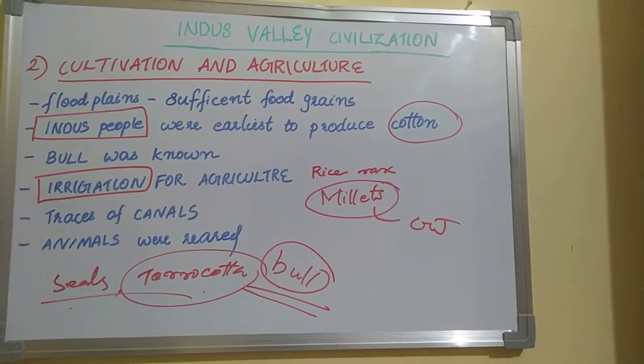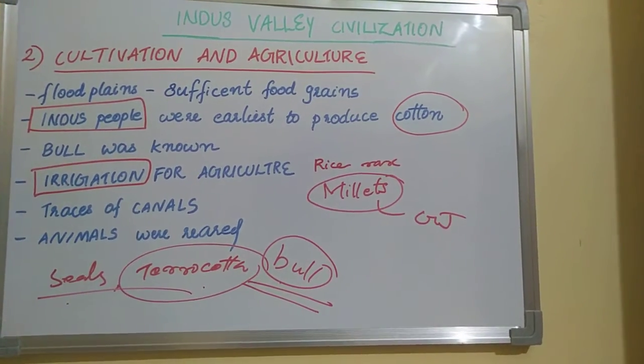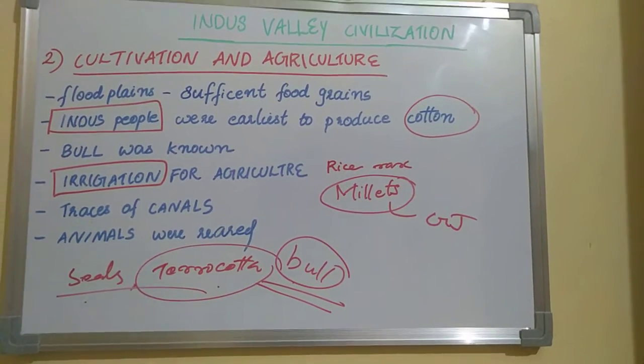Traces of canals have been found at the Harappan site of Shortugai in Afghanistan.